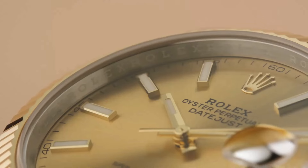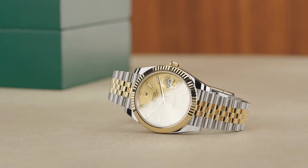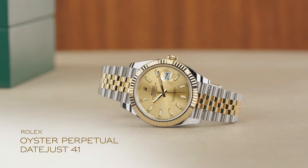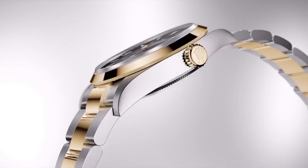Rolex, a Swiss luxury watchmaker founded in 1905, epitomizes prestige, precision, and timeless elegance. Renowned for its pioneering innovations such as the Oyster case and the perpetual movement, Rolex has set the standard for luxury timepieces.